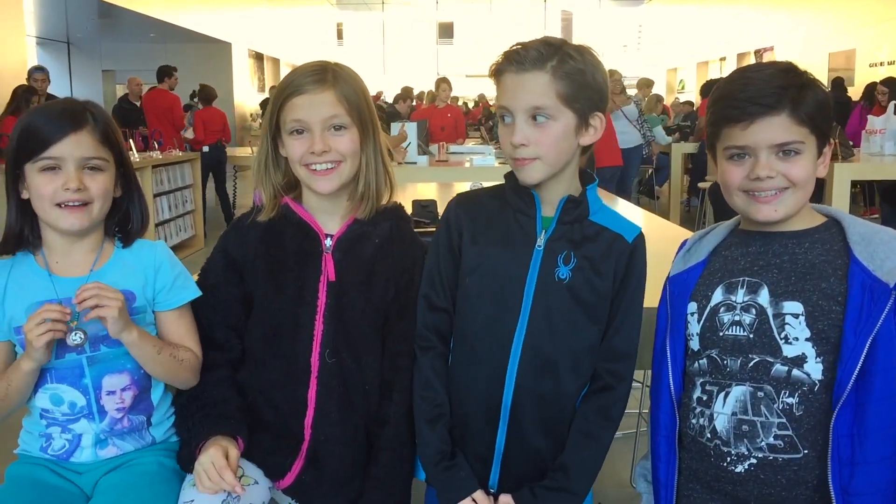Hi everyone! Welcome to another episode of Backpack Fighters. I'm Dylan. I'm Tudor. I'm Zubina. And I'm Delaney. We are the Steam Team!